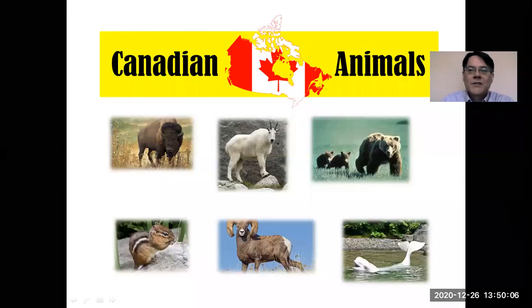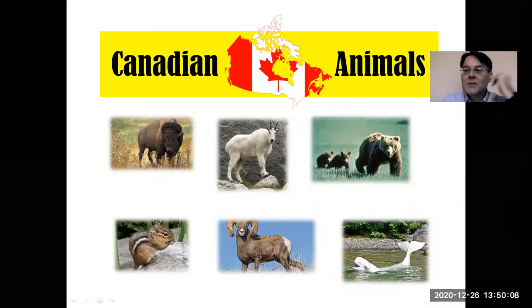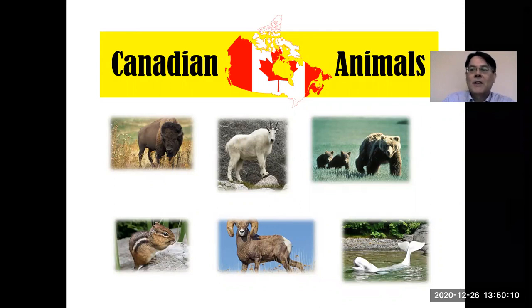Hello, welcome to this video on Canadian animals. My name is Patrick. In this lesson, I'm going to teach you about some of the best known animals in Canada — their names and some interesting facts. We can see some of them in this picture here. I wonder how many of their names you know. Let's get right into it now.